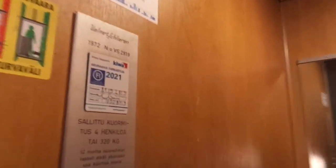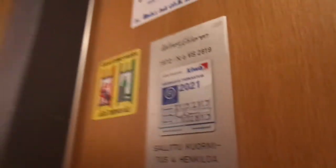This one has five floors. It's an original, famous building built in 1972, turning 50 years old in 2022, and it will be inspected next year, 2021. The serial number is VS 2819, and it has five floors.